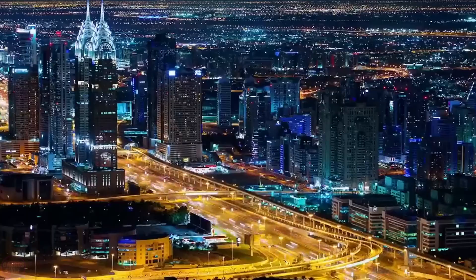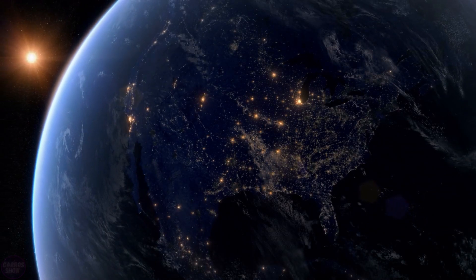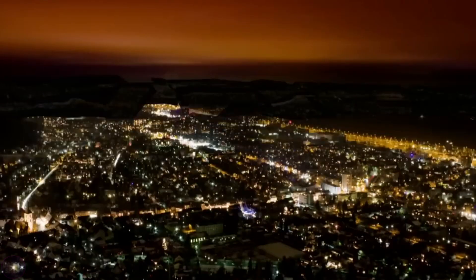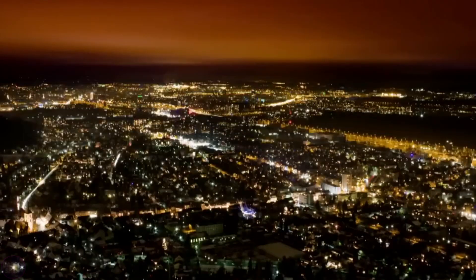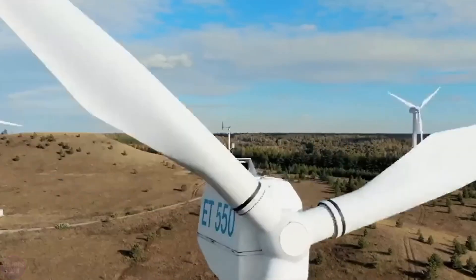For a comparison of the scale, Denmark's offshore hub's capacity is far larger than the largest wind power station in the United States — the Alta Wind Energy Center in California — which has a capacity of 1.5 gigawatts. The huge wind farm will also produce hydrogen for use in industry and transportation.